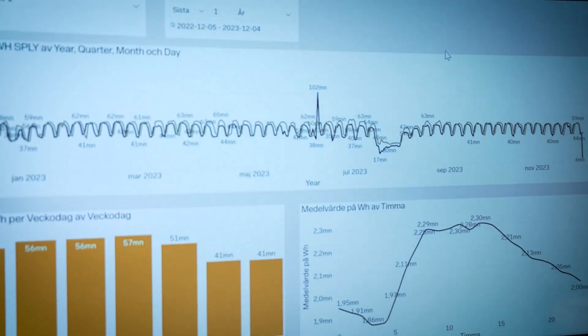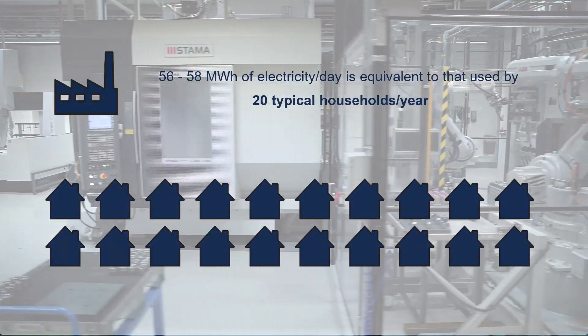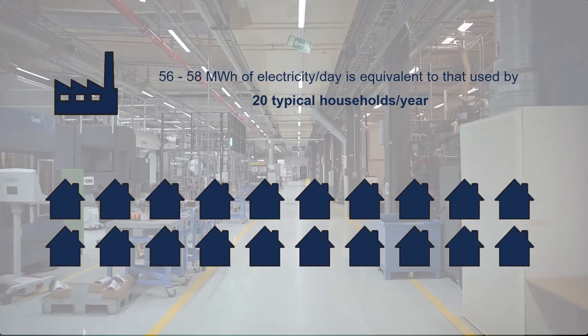Another extremely important thing for us in GIMO is sustainability. One of the things that we monitor is energy consumption, and currently this site consumes around 56 to 58 megawatt hours every single day.